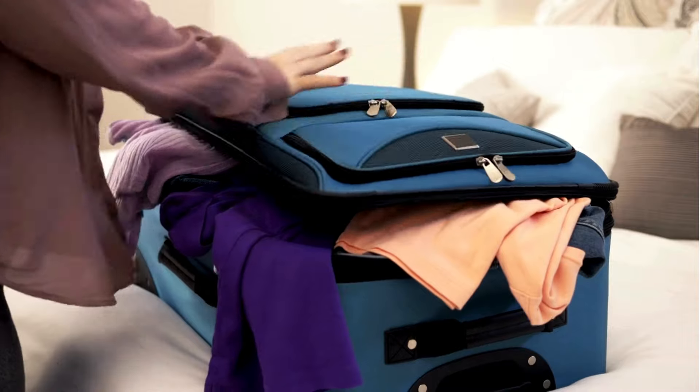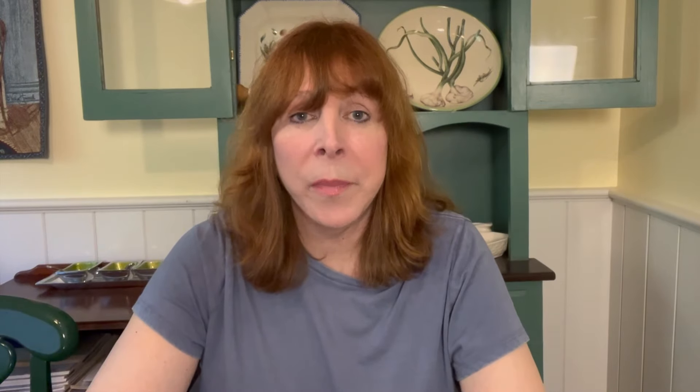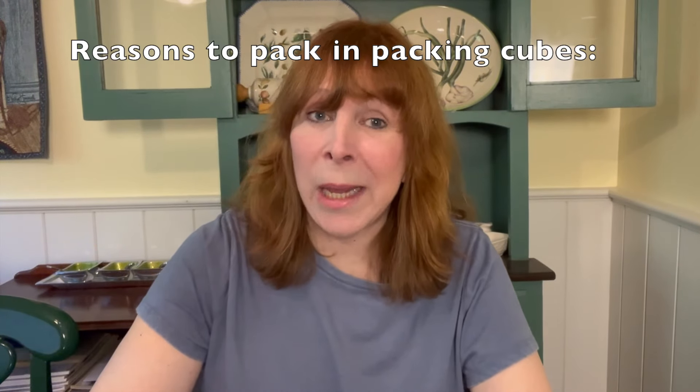Why packing cubes? Everybody can pack just as is into a suitcase any way they like. But what you'll find if you go on a multi-city tour is that things become disheveled really quickly. I learned this long before they were making packing cubes, and that was the biggest and most stressful problem there was. So here are the reasons why you should pack in packing cubes.